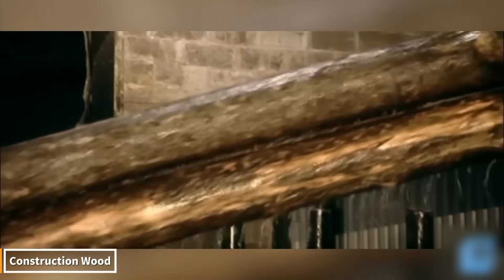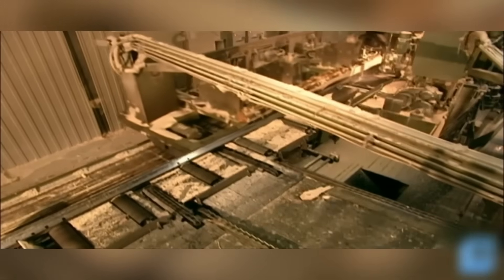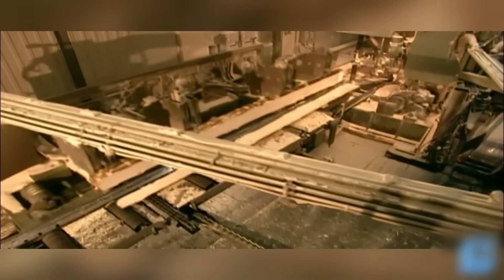The production of construction lumber is an incredible journey. First, giant trees are felled using specialized machinery and transported by truck to sawmills. There, the trunks are split into planks with giant saws, then dehydrated and strengthened in drying ovens. The surfaces are then smoothed, cut to size, and graded.